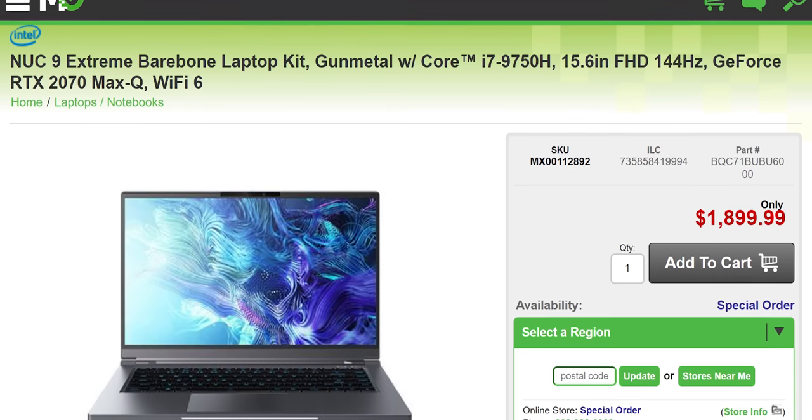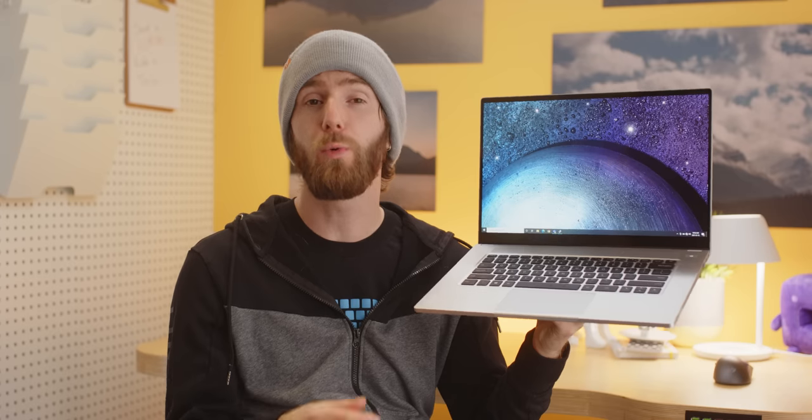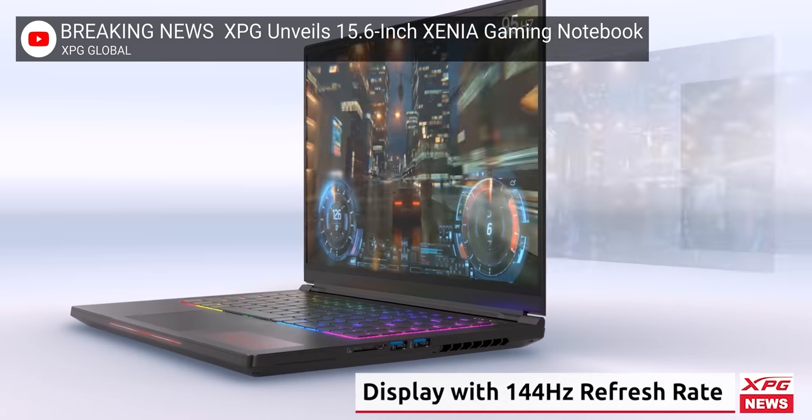Like desktop NUCs, these white boxes came without storage, memory, or an operating system, which were intended to be added by Intel's partners, who would also tweak the system settings and software before releasing the laptop under their own brand, giving birth to the MainGear Element, Electronics MAG 15, and the XPG Xenia.